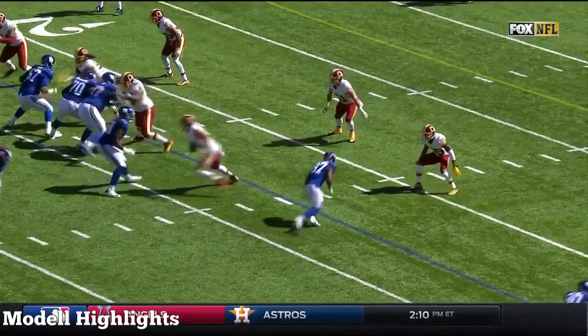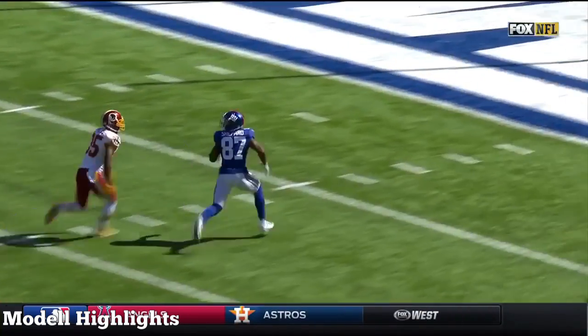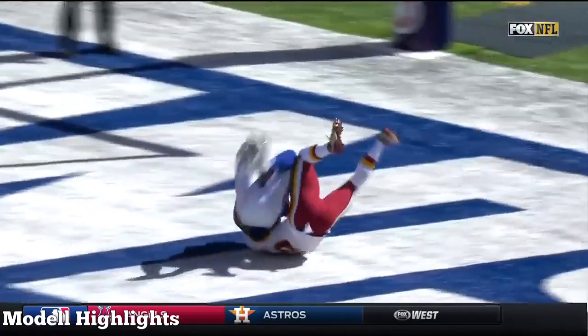Watch him as he comes off the ball. He starts to the middle, and it's that move right there that freezes the corner just enough to where he can then take the middle of the field.